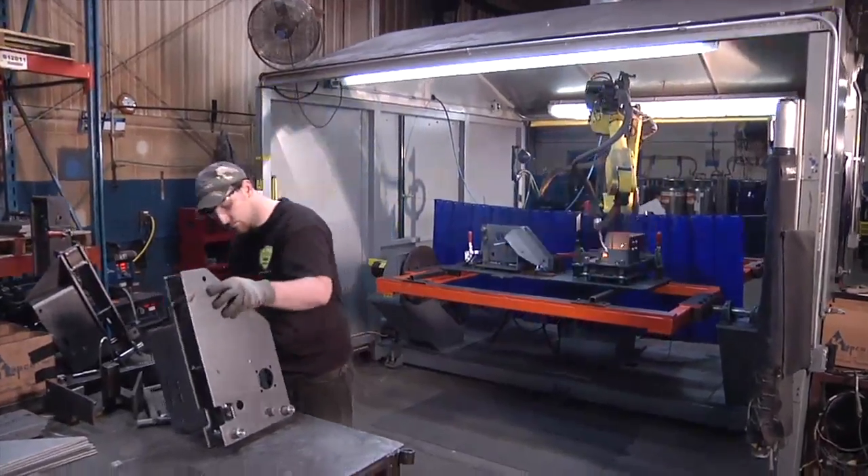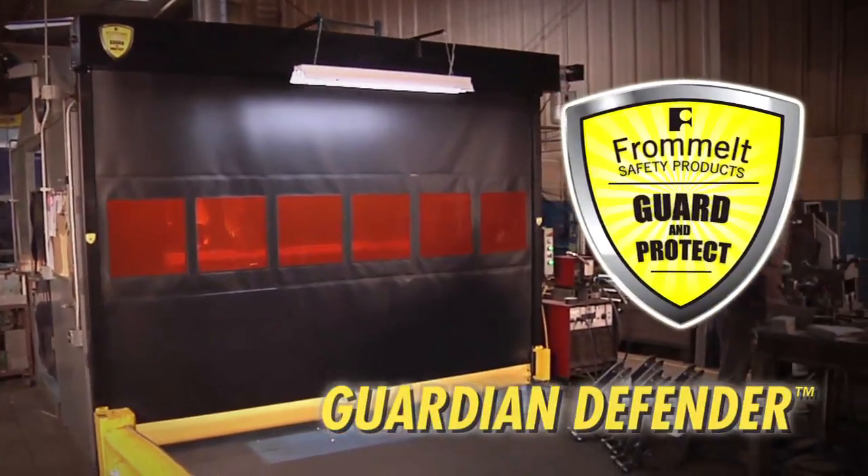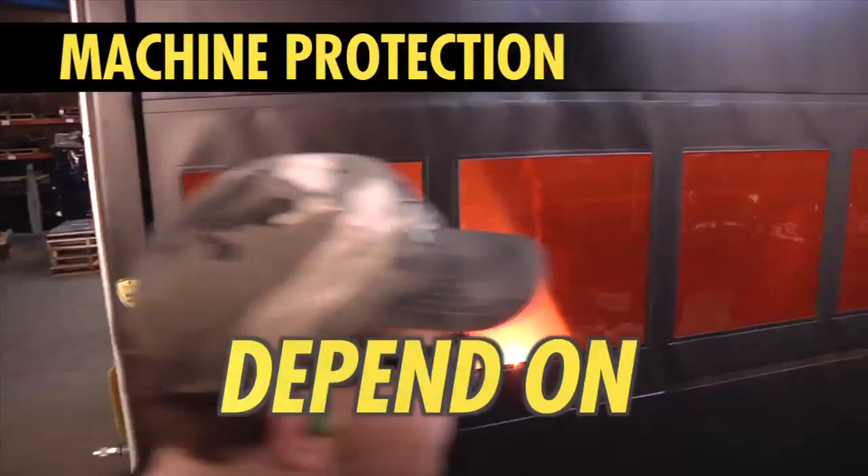When it comes to safety barriers, there is a big difference between a traditional light curtain and the Frommelt Guardian Defender. Machine protection you can see, feel and depend on.